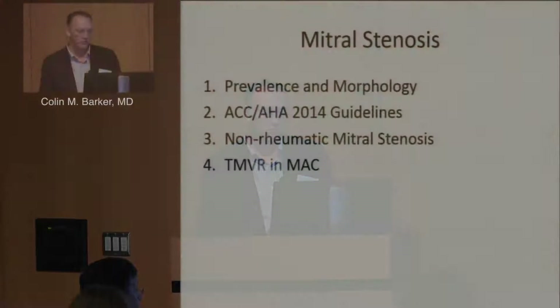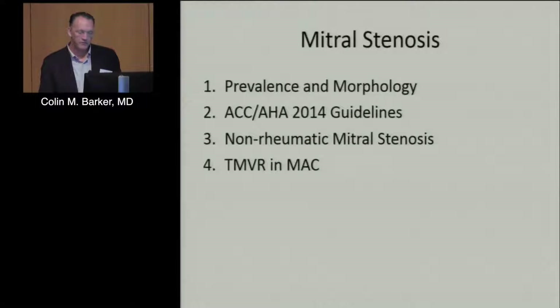Mitral stenosis is something we see here in our valve clinic every week. A little bit of that is referral bias, but these are not patients from parts of the world where the disease is endemic. These are people who grew up in southeast Texas and may or may not have had access to care, presenting as young adults or middle-aged adults with symptomatic rheumatic mitral stenosis. So it's certainly something we still live and deal with every day.